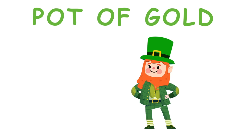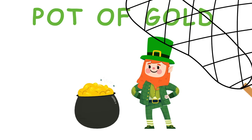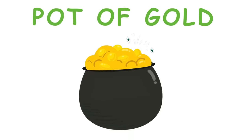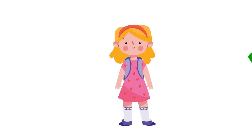Legend has it that every leprechaun has a pot of gold that they hide. If a leprechaun is caught, the leprechaun must give away his pot of gold. Because of this, leprechauns are quick and sneaky so they don't get caught — they can vanish in the blink of an eye.